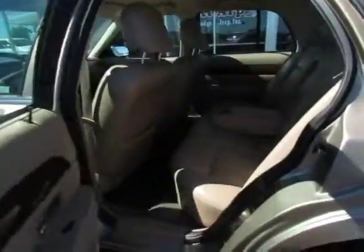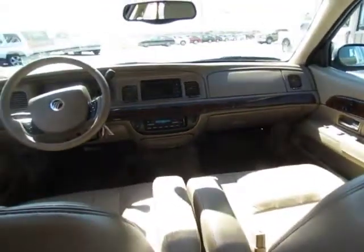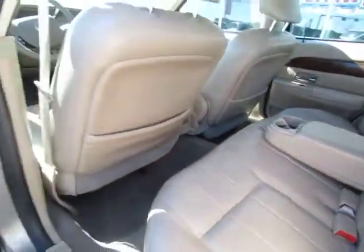Aluminum wheels, floor mats, auto-dimming rear view mirror, PPO, universal garage door opener, rear defrost, climate control, AM FM stereo radio, CD player, power door locks, power windows, intermittent wipers.